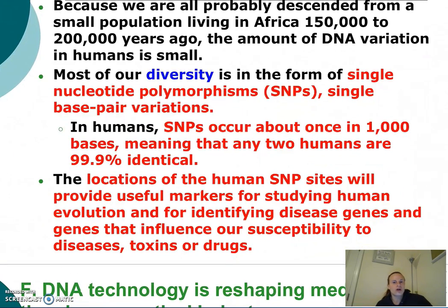These SNPs occur about once in every 1,000 bases, meaning any two humans are 99.9% identical. The locations of these SNP sites can be used as markers — markers for studying human evolution, for identifying disease genes, for identifying genes that influence our susceptibility to diseases, and our vulnerability to toxins or drugs.